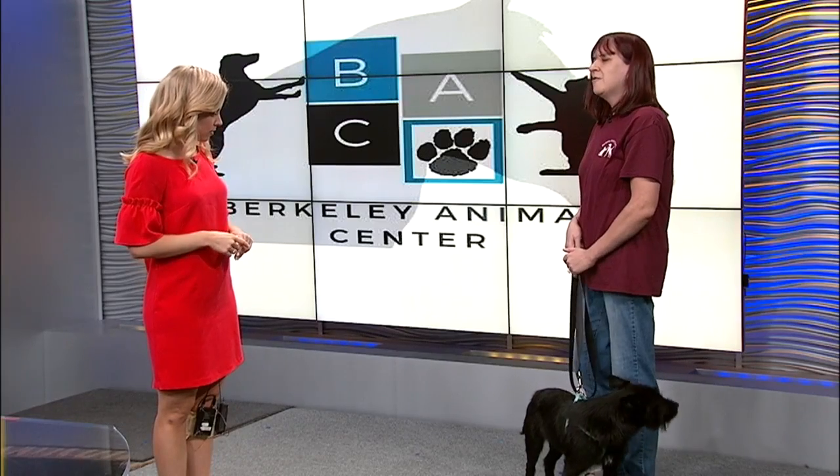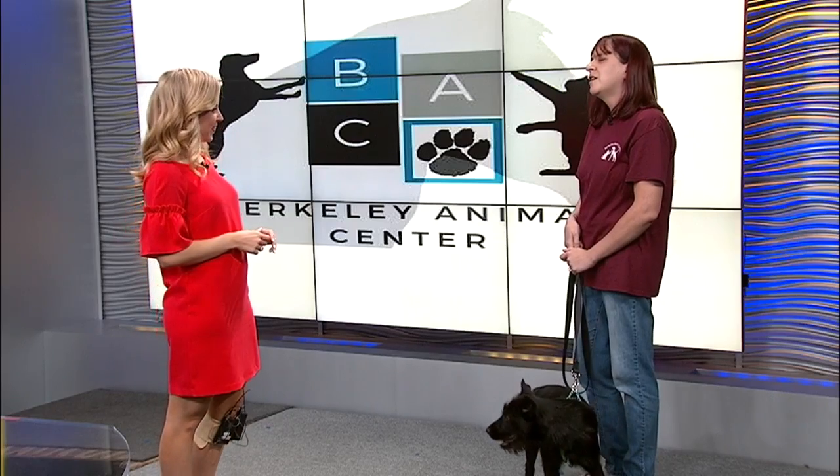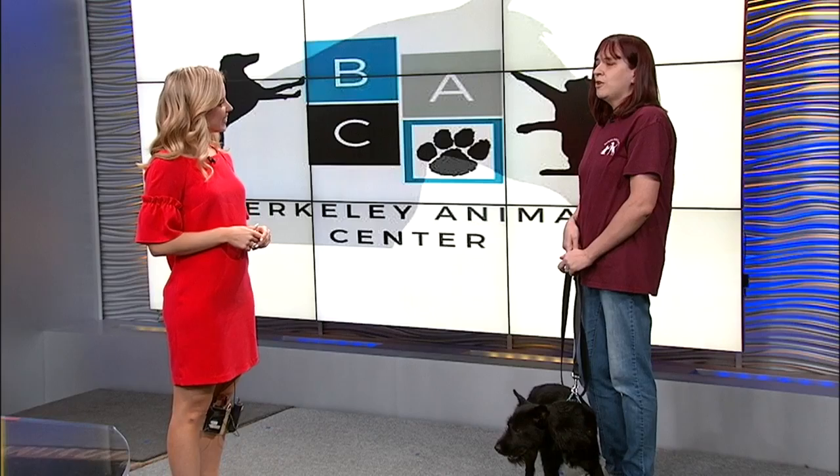What's Henry's breed? Henry is probably a schnauzer mix — we're not sure what he is mixed with. He is a year old. He is mostly housebroken, and he is working on his crate training. He is great with kids, and he is great with other dogs.